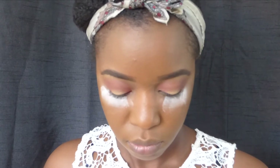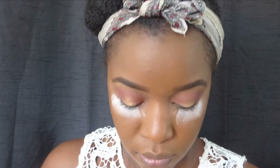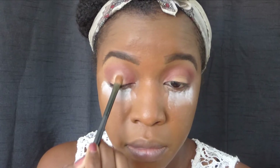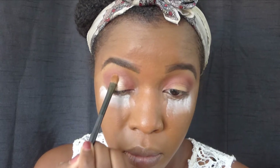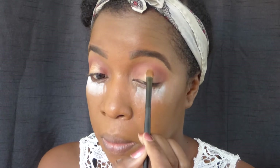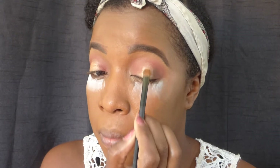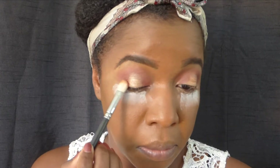For the center part of my lid I'm going to go ahead and add the shade called Dahia. Now I'm going to blend Dahia in with Ada because I want it to look very seamless.